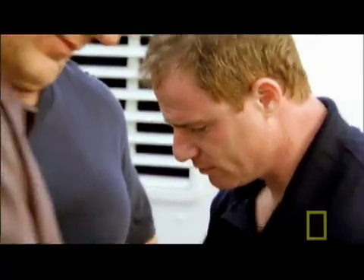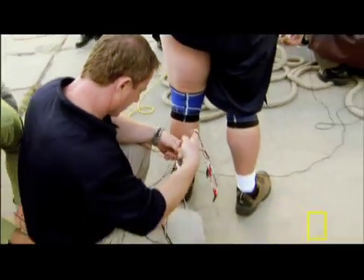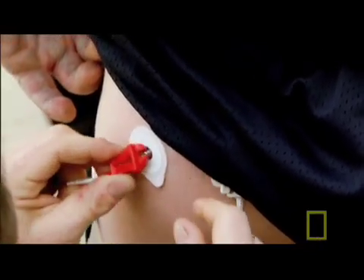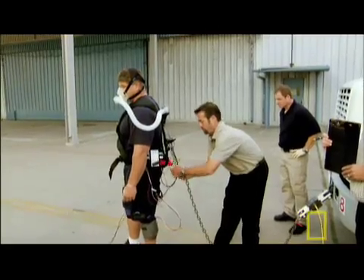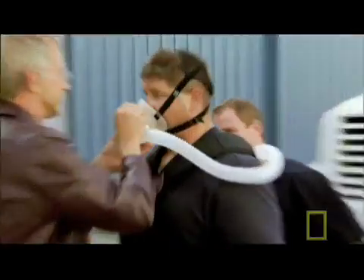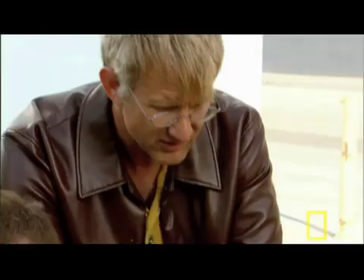David Sandler is a sports physiologist and president of Strength Pro, a consulting firm for athletes. To determine how Mark pulls the truck, Sandler fits him with a battery of biomedical sensors. We're going to measure his muscle activity, his breath-by-breath ventilation rate, and his heart rate. Assisting David is Alan Macy, an engineer with Biopac, a company that specializes in medical data acquisition.